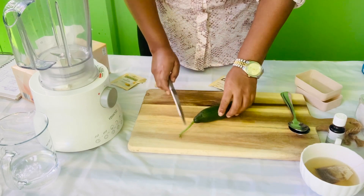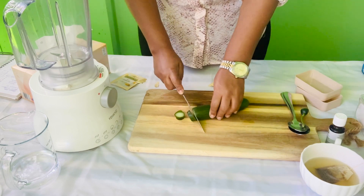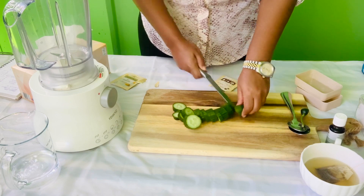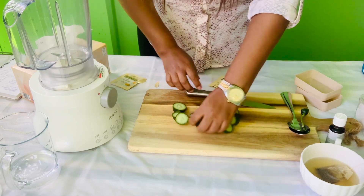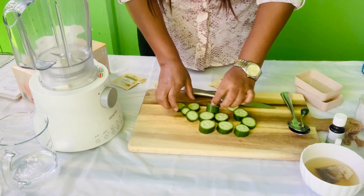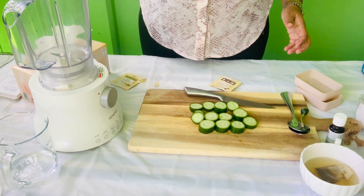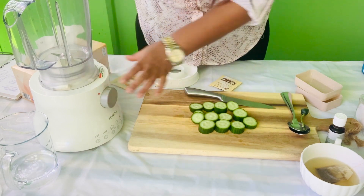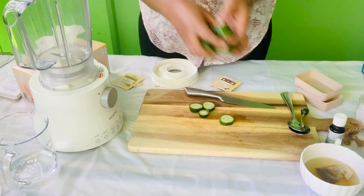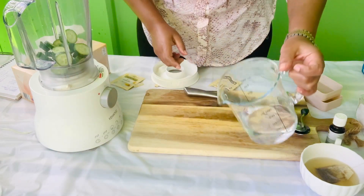I'm going to use a cucumber, slice it, and then you can make the juice. You can also make your juice. We'll make the juice in the bowl. If you make your juice in the bowl, you can add your juice.